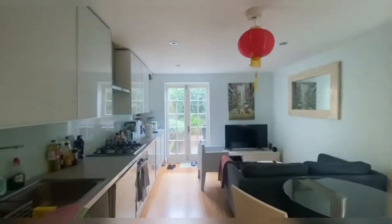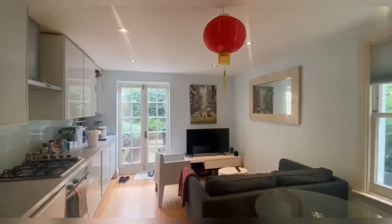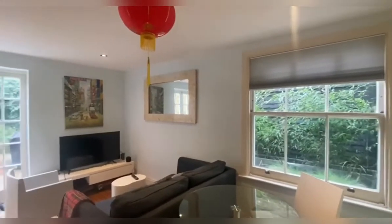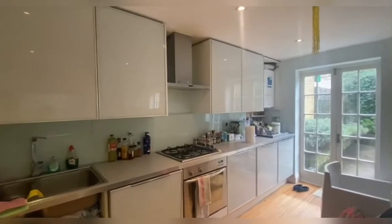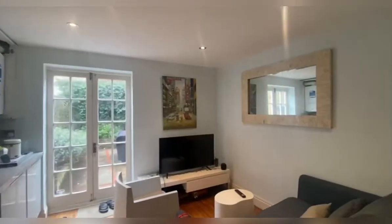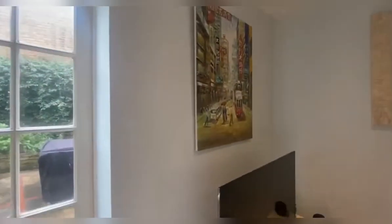And then through to the living room space at the rear — you've got this lovely open plan style kitchen and living area. Let me just give you another look from this side.